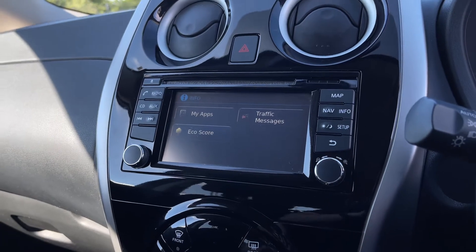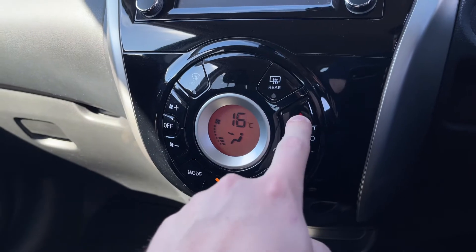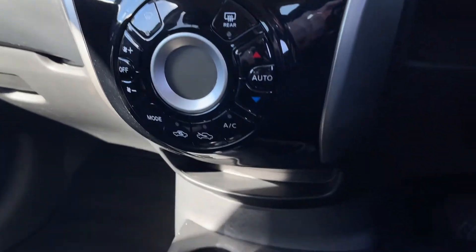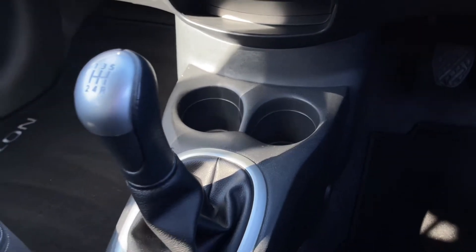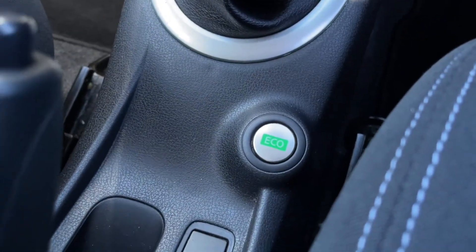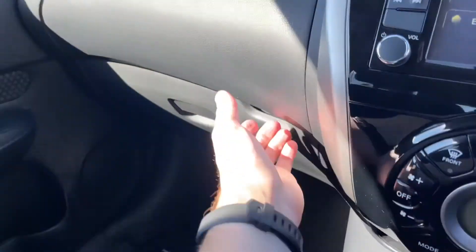There's more information available with the My Apps and the eco score. Climate controls are just below — nice and simple to adjust, with temperature on the right and fan speed on the left, and a nice digital screen in the center. There's also a lovely six-speed gear stick and an eco button to save on fuel and help achieve that combined miles per gallon figure.